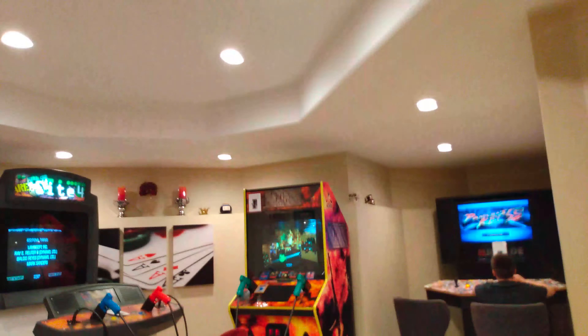Bathroom. We got board games over here. And also over here is the poker room.